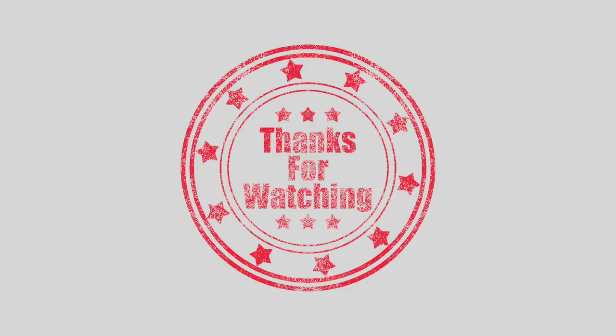Make sure you check out our other videos on other handy reef-keeping tips.